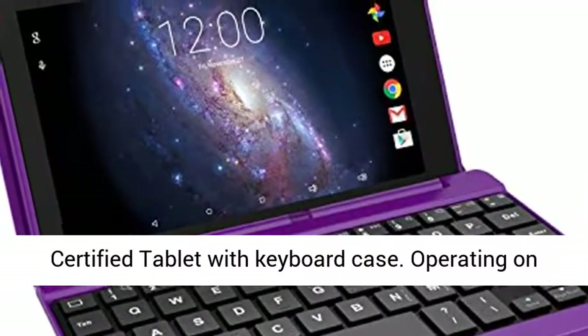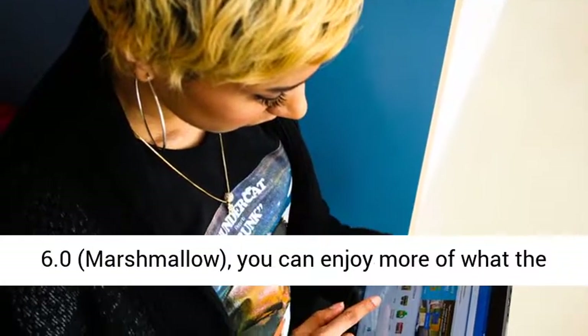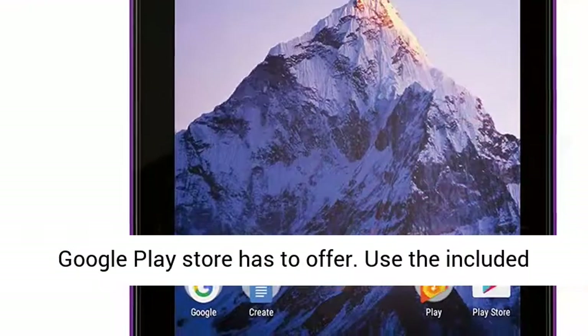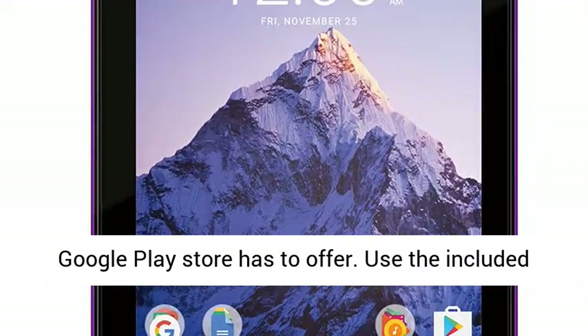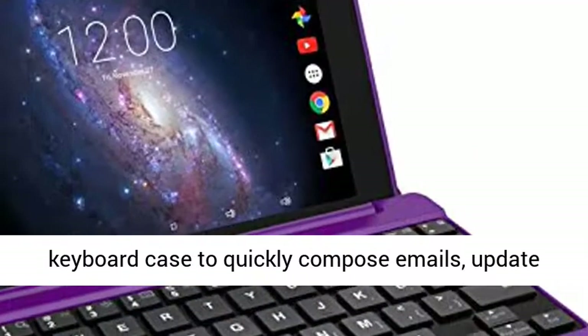Introducing the RCA Voyager Pro 7-inch Google Certified Tablet with Keyboard Case. Operating on Android's sweetest operating system yet, Android 6.0 Marshmallow, you can enjoy more of what the Google Play Store has to offer.